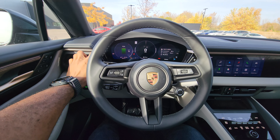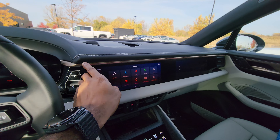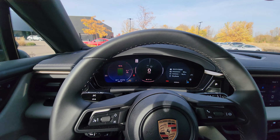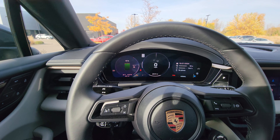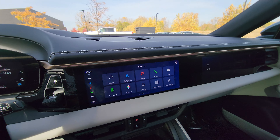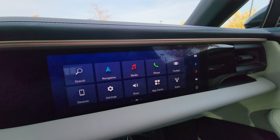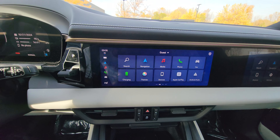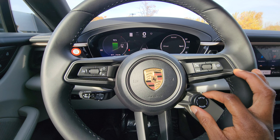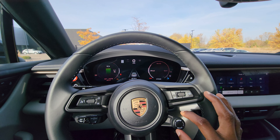Speaking of power, this one has a 100 kWh battery with launch control, producing 402 horsepower and 497 pound-feet of torque, with 0 to 60 in 4.9 seconds and a top speed of 137 miles per hour. Fully charged, it'll take you up to 308 miles, depending on how you drive it. For charging, the AC port will take up to 11.5 hours to charge to full, while the DC fast charger will take about 33 minutes to charge from 10% to 80%, which is pretty impressive.